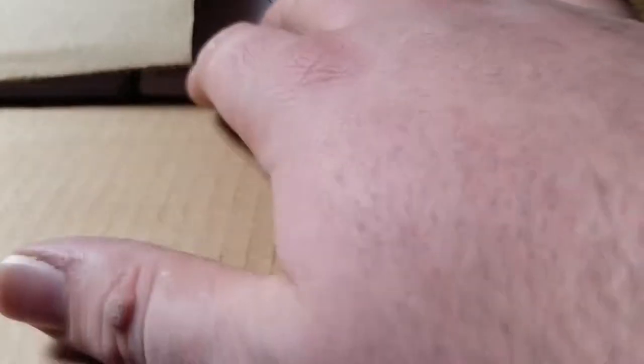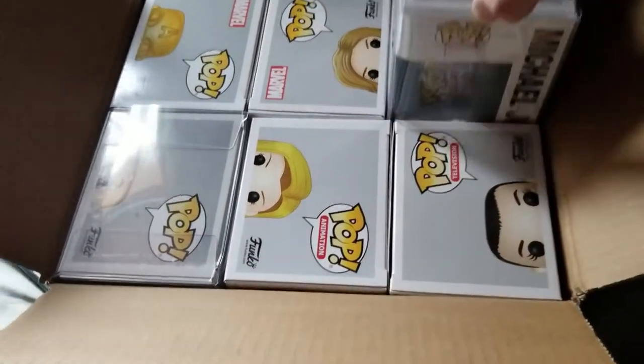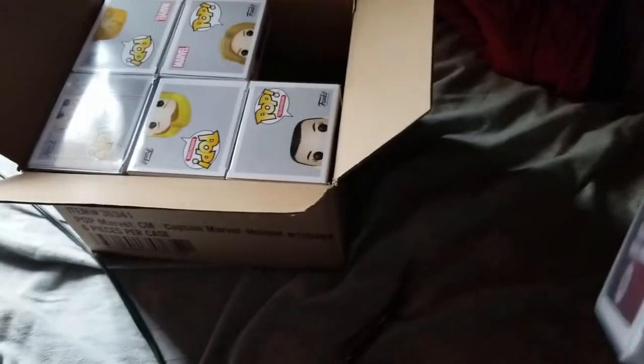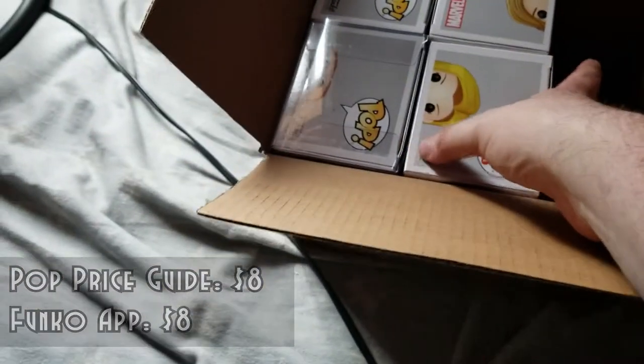I don't know who we've got here. That's a standard. That's a standard. That's a standard. I can't tell who this one is — oh my god, one of the Michael Jordans! One of the Michael Jordans! Holy shit. Black jersey Michael Jordan — I think one of my friends is looking for that one so I might hook him up with that. Eleven — I don't really collect Stranger Things anymore but always appreciated.